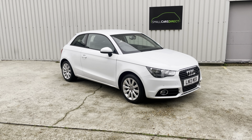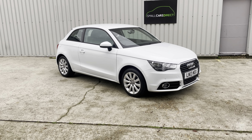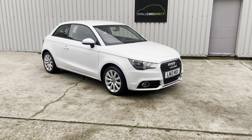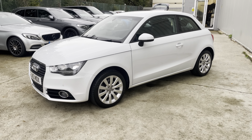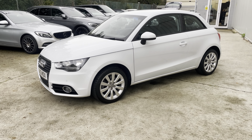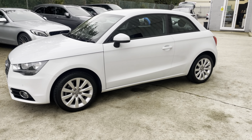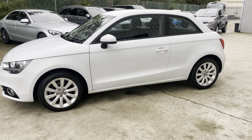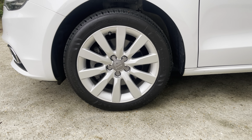Hi there ladies and gents, my name is John from Small Cars Direct based in New Milton down in Hampshire. Today I've got this stunning little Audi A1 to show you. This is the 1.4 TFSI petrol car with the Sportronic automatic gearbox. It's had just one lady owner from new — she recently had to give up driving at the age of 83, bought this car 10 years ago brand new, and it's covered a remarkable 22,000 miles, so very little usage from its senior owner.